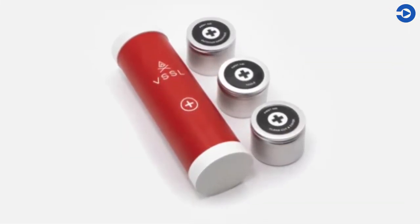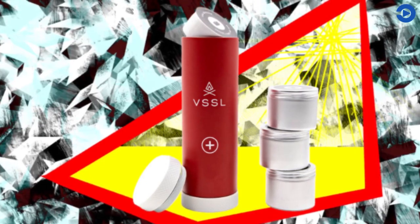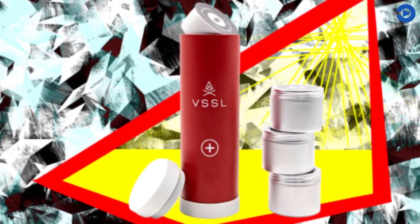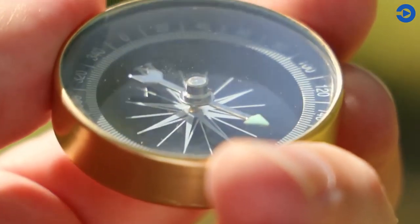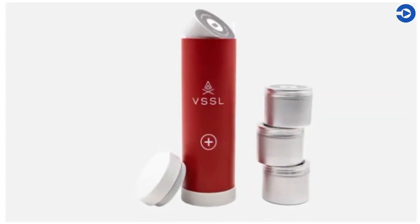The supplies are in modules inside the tube and can be refilled at any time you want. The bottom of the kit is a 200 lumen waterproof flood beam flashlight that has four different lighting modes: bright, dim, red, and SOS. The top of the kit is an oil-filled precision compass. And all of this weighs less than a pound.